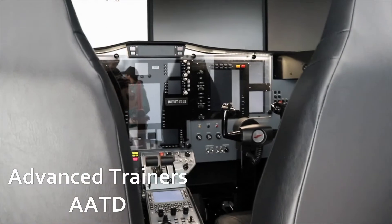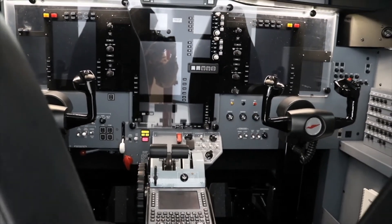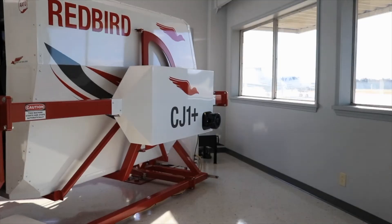Finally, everything comes together in our more advanced and complete simulators, which can be used to train in many procedures — from initializing the engines to takeoffs, go-arounds, landings, emergencies, and powering off the aircraft.